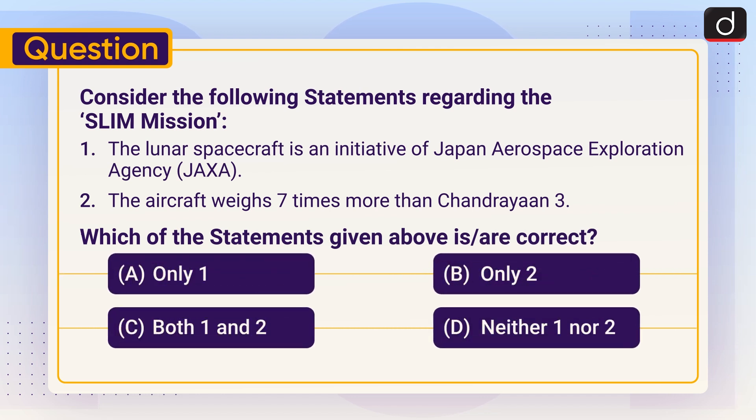Now it's time for the practice question. Consider the following statements regarding the SLIM mission: One — the lunar spacecraft is an initiative of the Japan Aerospace Exploration Agency. Two — the aircraft weighs seven times more than Chandrayaan-3. Which of the statements given above is or are correct? Only one, only two, both one and two, or neither one nor two? Send the answer to this question in the comment section. Stay tuned for the next episode. Thanks for watching.